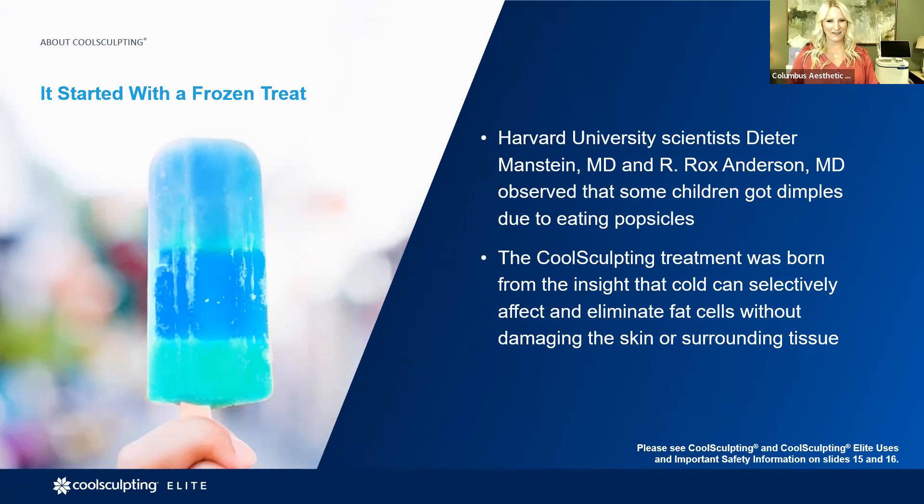Researchers took those landmark case studies about cold exposure and fat loss, studied them through the 1990s, had a prototype that started to work in the clinical field around 2010. So it's not a new device — it didn't come overnight. It's researched, well thought through for safety, efficacy, and outcomes.